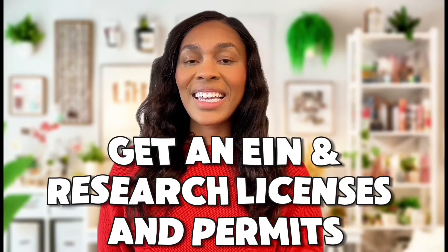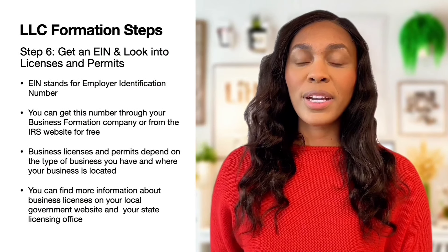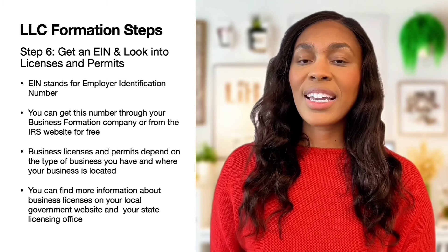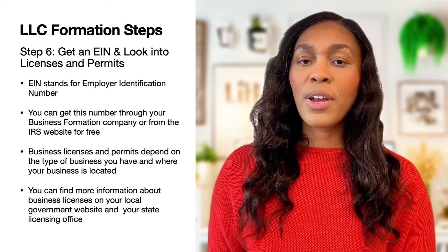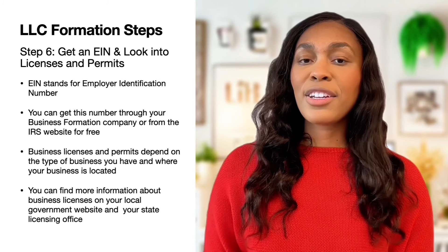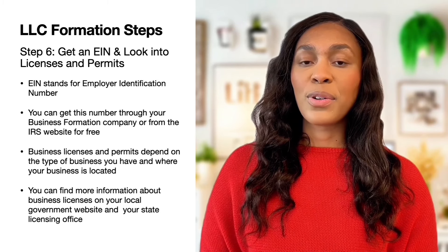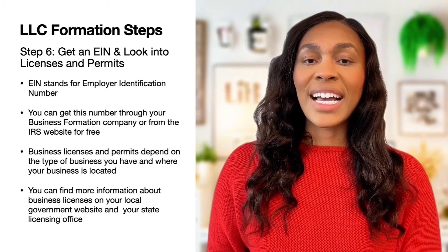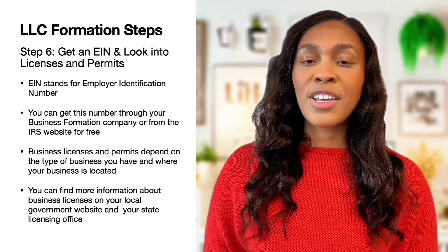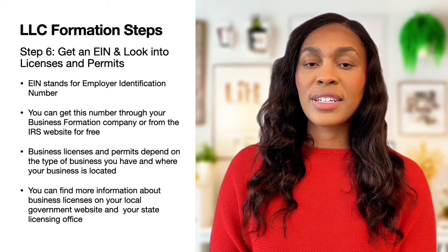Next, you will need to look into getting an EIN as well as licenses and permits. An EIN stands for Employer Identification Number — it's similar to your social security number, but for your business. You can get an EIN through your formation company or directly from the IRS website for free. I've included a video in the description that walks you through how to set up an EIN after you receive the articles of organization. Depending on the type of business and the city you formed it in, you may also need additional licenses or permits.